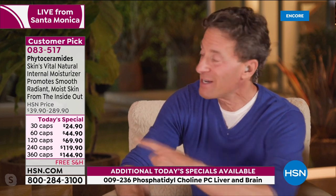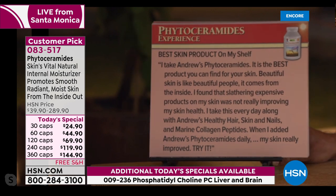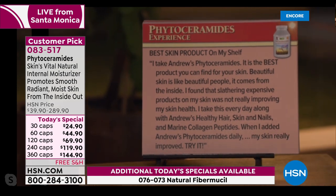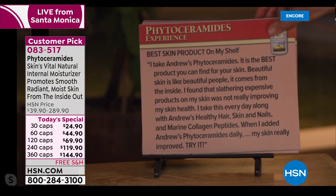That's been proven in the science and literature. Rather than reading science quotes, let's go to testimonials — they're pretty impressive. One reviewer writes: 'Best skin product on my shelf. I take Andrew's Phytoceramides. It is the best product you can find for your skin. Beautiful skin is like beautiful people — it comes from the inside. I found that slathering expensive products on my skin was not really improving my skin health. I take this every day along with Andrew's Healthy Hair, Skin and Nails and Marine Collagen Peptides. When I added Andrew's Phytoceramides daily, my skin really improved. Try it.'